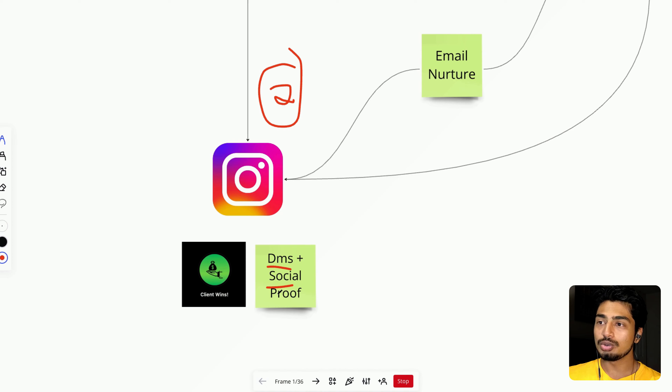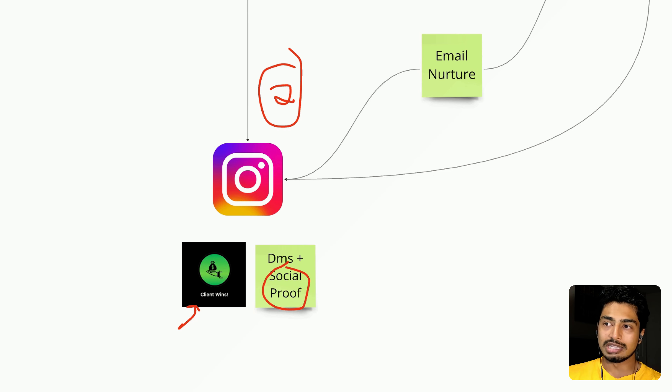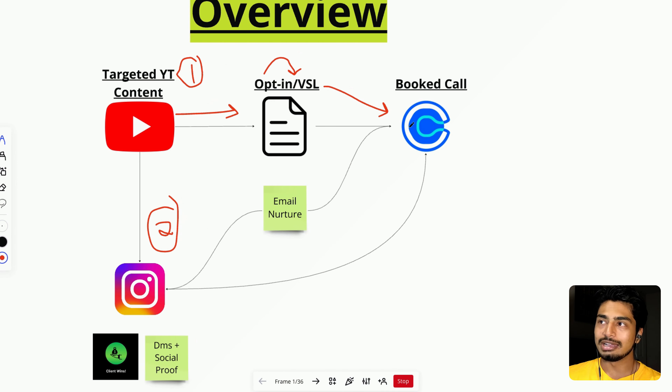The other part of Instagram is social proof — this one is massive. If you go to my Instagram and click on client wins, you can scroll for days through them. I post client wins pretty much every other day, and this is huge because people are constantly seeing that I get results. Over time, people naturally know I'm good, and whenever it's time for them to work with me, they just DM me, I set them on a call, and we have that conversation about working together. The final destination is always to book a call — people see social proof, DM me, and boom, they book a call.